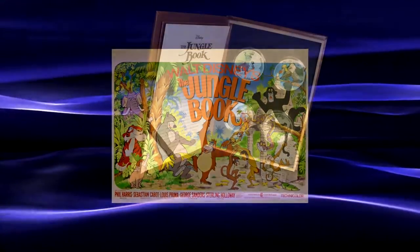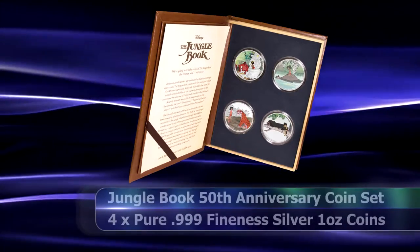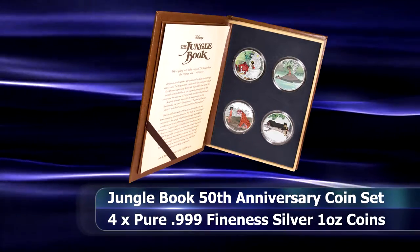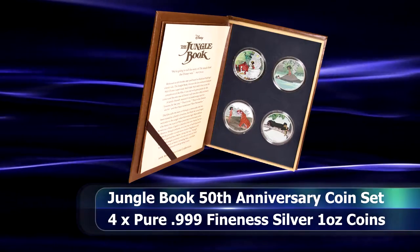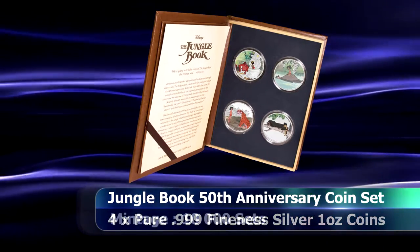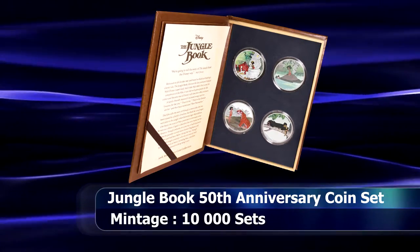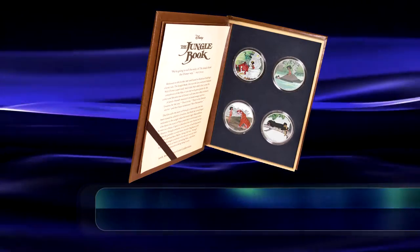The four pure silver coins in the set depict scenes from the 1967 Disney classic. Each coin is partially engraved and colorized with memorable scenes from the animated film. The main character Mowgli appears on each coin along with another character from the film.